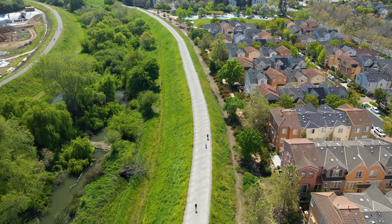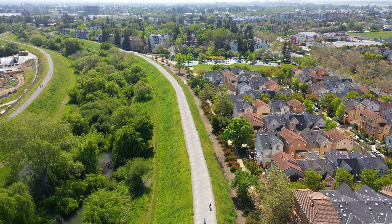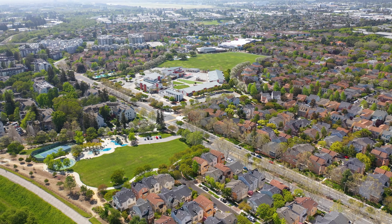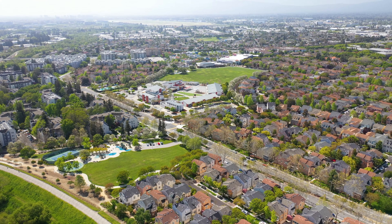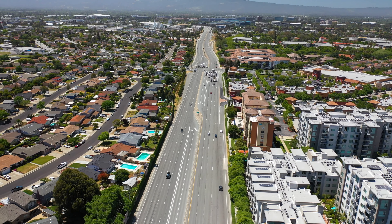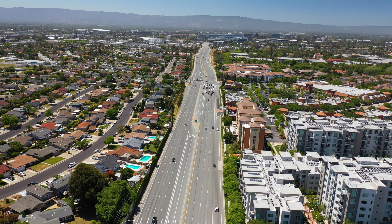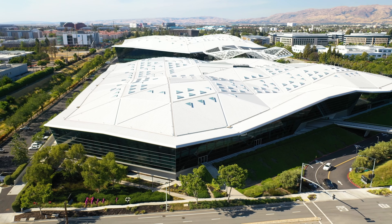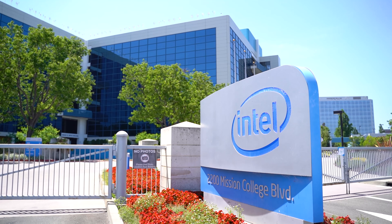Location is everything. Right next to the Guadalupe Trail and the beautiful Simon Park, and within walking distance to schools and shopping at the River Mar Plaza. Plus, with Google Shuttle Bus nearby and easy access to highways, your commute is a breeze. And close to many high-tech companies like NVIDIA, Google, Intel, and Cisco.